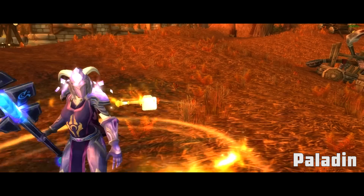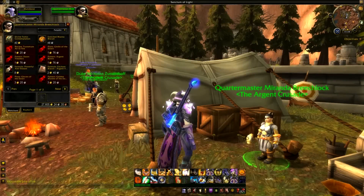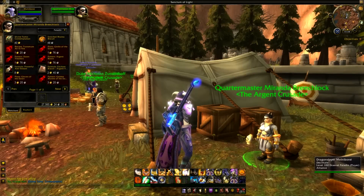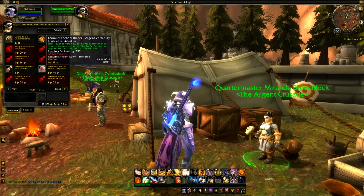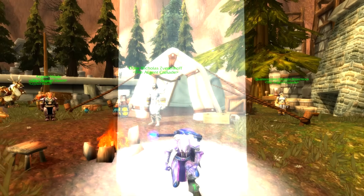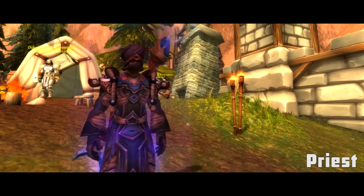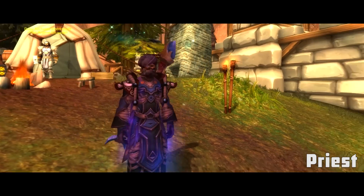Paladins, Light's Hope Chapel in the Eastern Plaguelands is the place you want to be. Right next to the flight master is a quartermaster called Miranda Breachlock. She has a Divine Tome of Contemplation, which gives your character a kneeling animation within a column of holy light — it only lasts a few seconds but it's pretty cool. Priests, this same NPC Miranda Breachlock can also sell you a Thaumaturgis Orb, which is an interesting little toy.